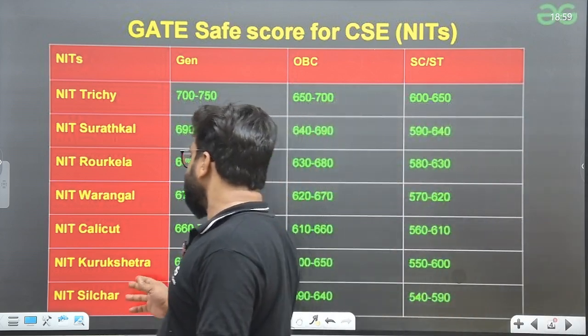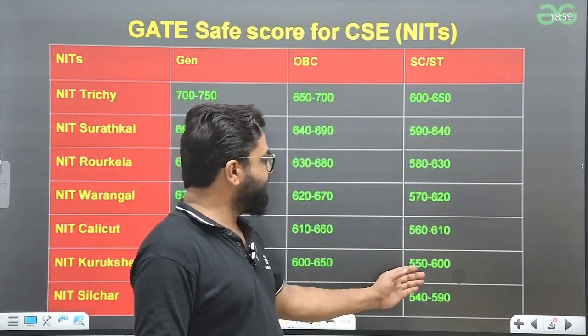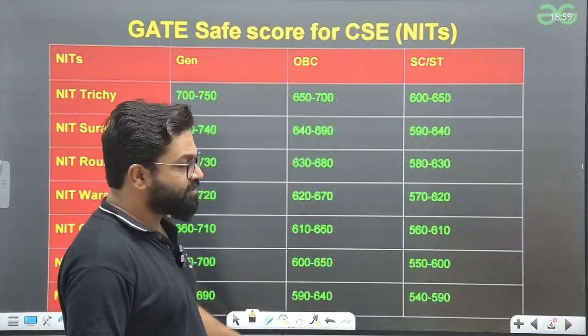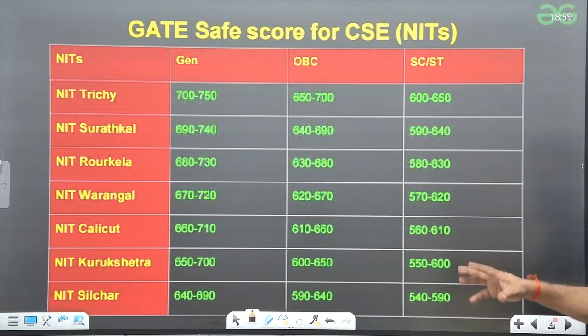NIT Kurukshetra: General 650–700, OBC 600–650, SC/ST 550–600, with some ranges going down to 540–590. You can take a screenshot of these scores and plan accordingly.